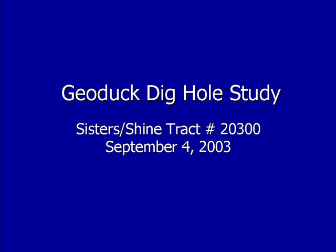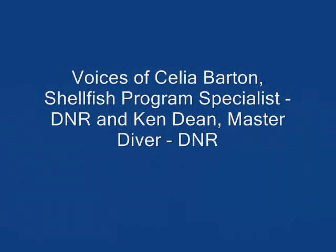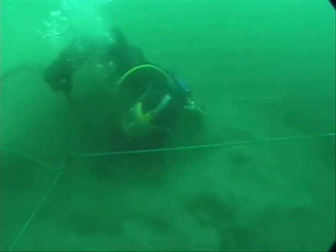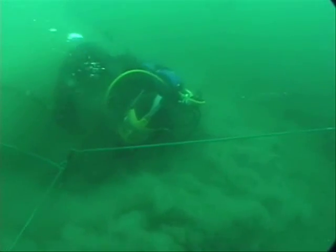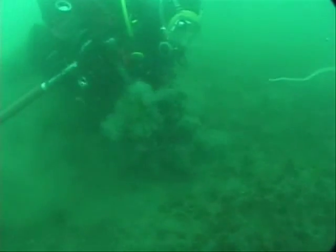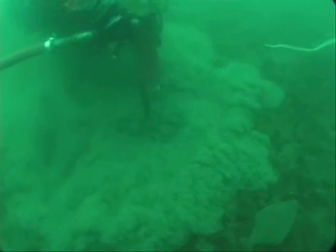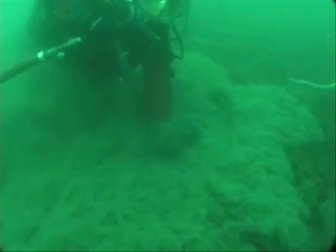This is a geoduck dig hole study conducted by Washington Department of Natural Resources at the edge of a commercial harvest track on Sister Shine Track in Northern Hood Canal. The study was partitioned with ropes so we could return to the same site. The intent was for an investigation tool to study the aging of a dig hole. We simulated the digging of a geoduck — an actual geoduck was not extracted — and the diver inserted their arm to the limit of their reach, which is a normal geoduck harvest reach.